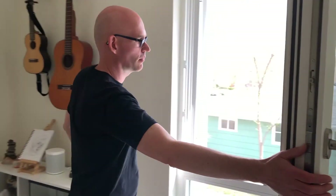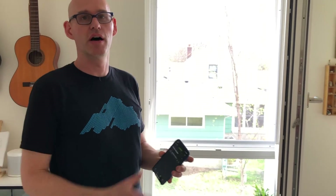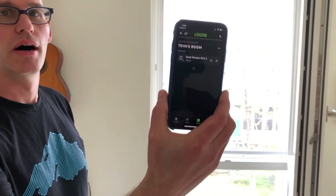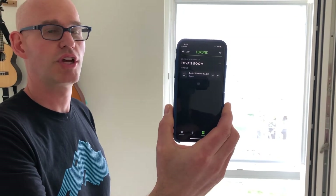Let me open this up here. We have exterior motorized shades — I've pointed that out on a couple of occasions — to control the heat that comes through the windows, give us privacy, and control glare. This is app-controlled. We're working with Loxone and Hella manufactures the shades themselves.